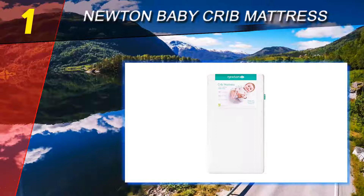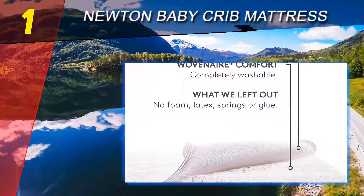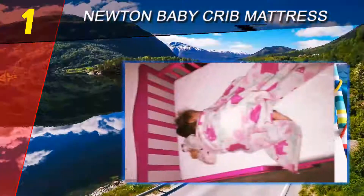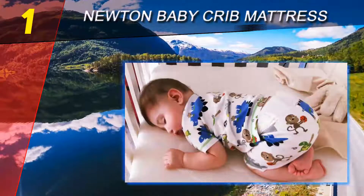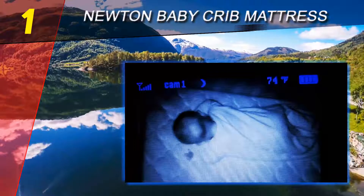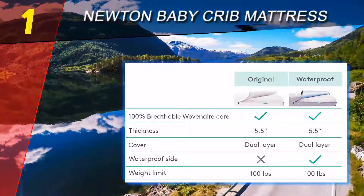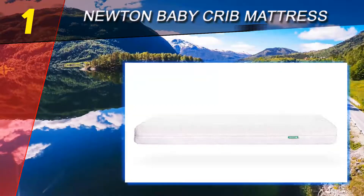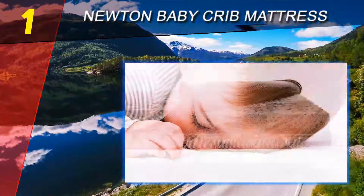Coming in at number one on our list is the Newton Baby Crib Mattress. Newton is the first completely breathable and washable crib mattress, created in the United States with a patented woven air core that is 90% air, coated with a three-dimensional spacer fabric which allows air to pass right through. It uses absolutely no polyurethane foam, adhesives, metal springs, or glue — making it non-toxic and hypoallergenic.